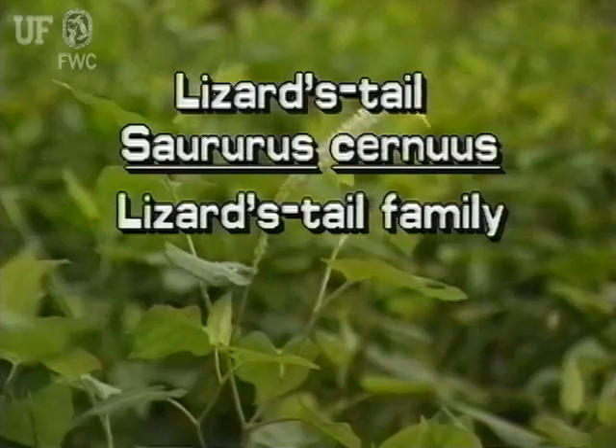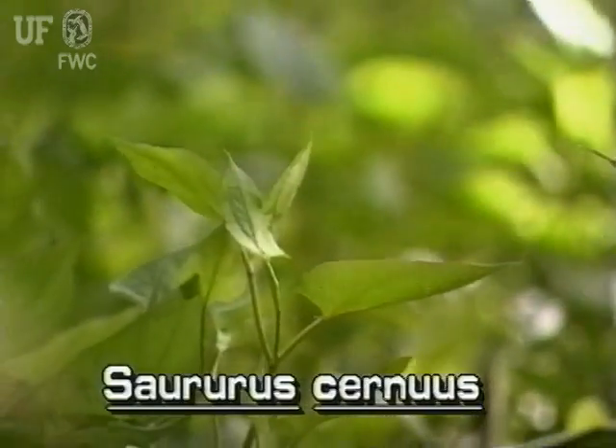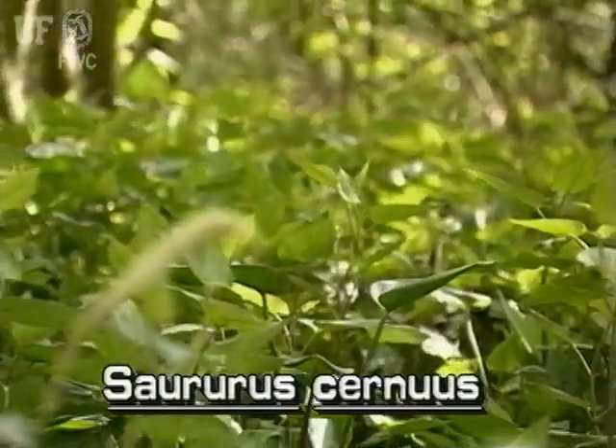Lizard's tail, Saururus cernuus. Lizard's tail is a common immersed plant in Florida. From underground runners, lizard's tail grows into small colonies.